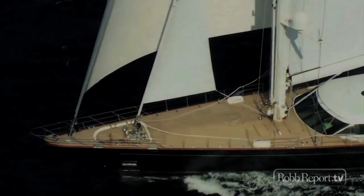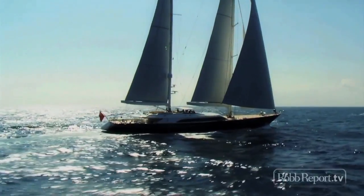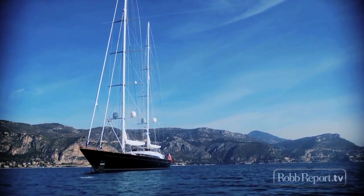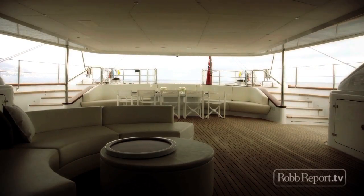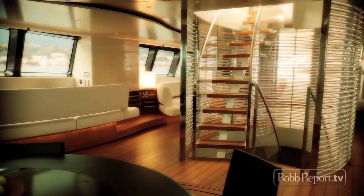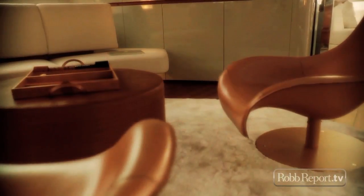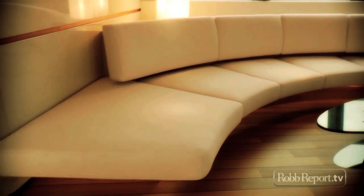From Italy's renowned Perini Navi shipyard comes Panthalassa, a spectacularly luxurious 184-foot sailing yacht, co-designed by naval architect Ron Holland, with a sleek contemporary interior by Foster & Partners. The spacious public areas are bright and airy thanks to natural light and a neutral colour palette for materials like leather, teak and granite.